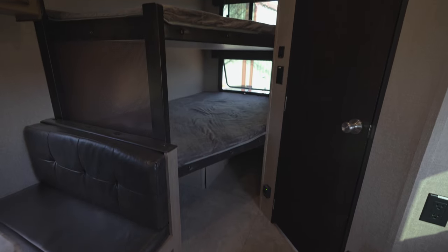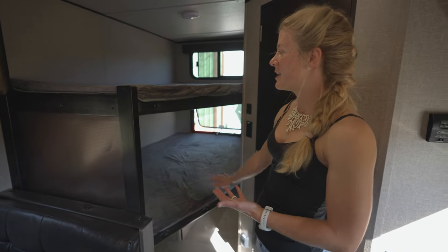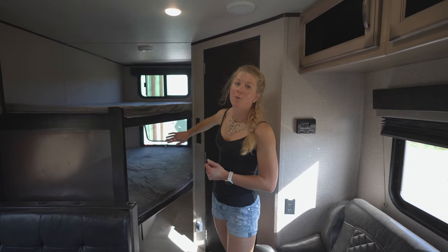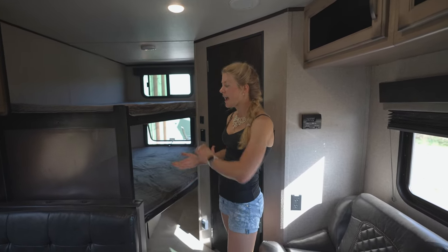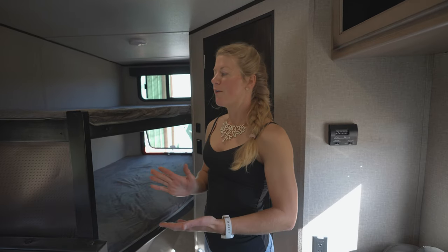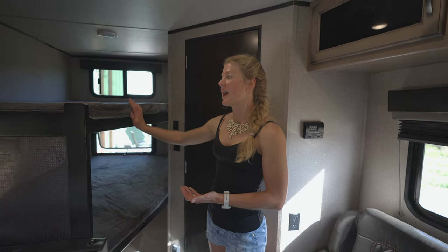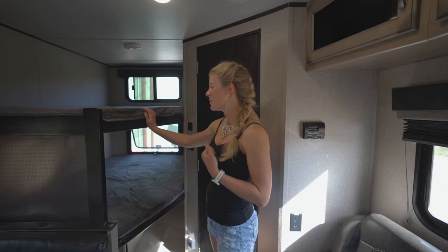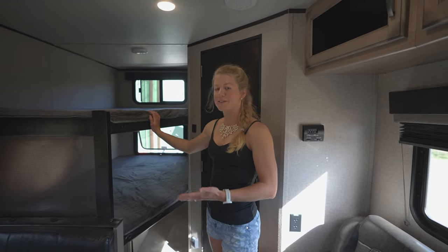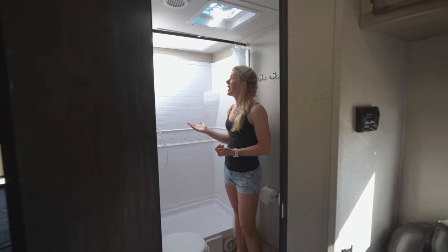We have the bunkhouse, which is great if you have a couple of small kids — maybe one adult can fit in either bunk. There are two windows out back to open up, which is really nice. This model doesn't have bike storage under the bunks, but we're going to convert it into mountain bike storage, gear storage, and maybe a little workstation — still researching and developing that.